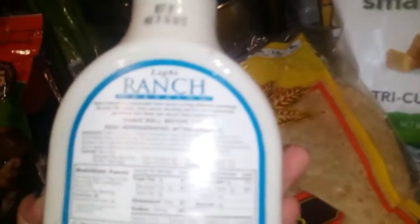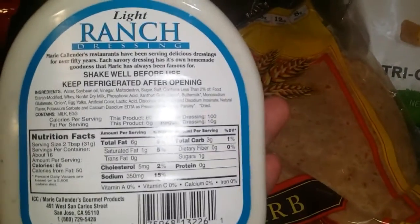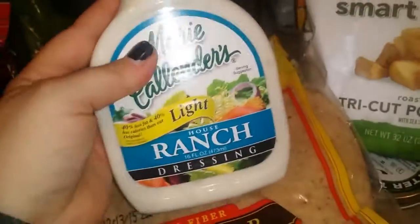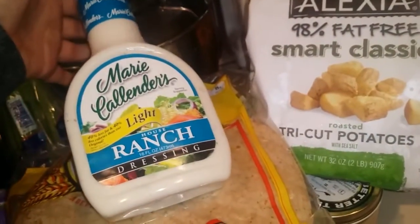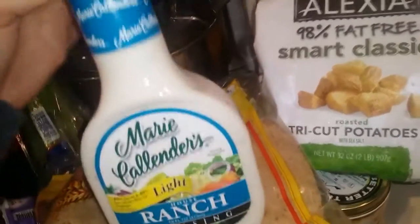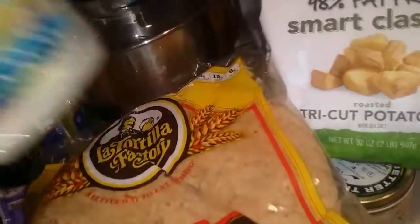I got Marie Callender's Light Ranch — it's 60 calories, pretty sure it's just one or two points. I'm not going to use much of it, but if you really want to know the points just let me know in the comments. I got three of the pumpkin cheesecake whips and about five of the strawberry ones.